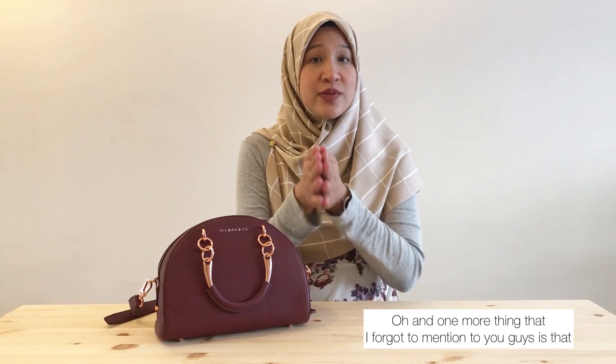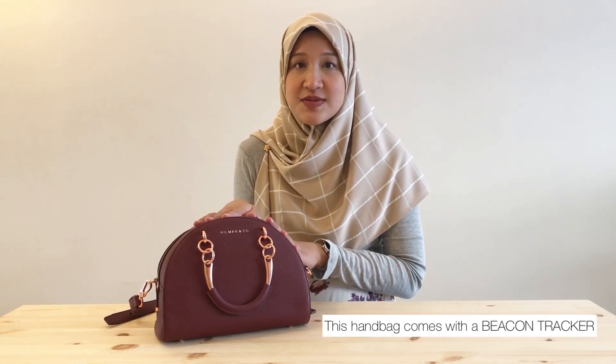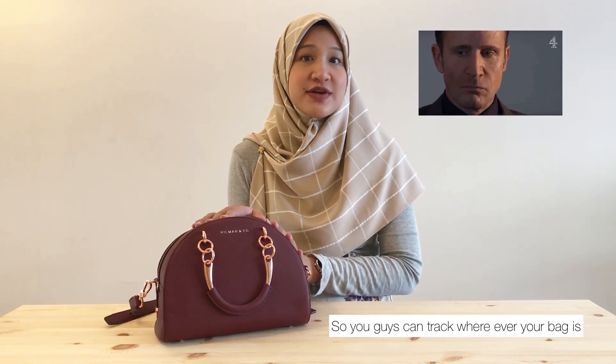One more thing I forgot to mention is that this handbag comes with a beacon tracker, so you can track wherever your bag is. Helman & Cool's brand campaign is "The Power to Believe."